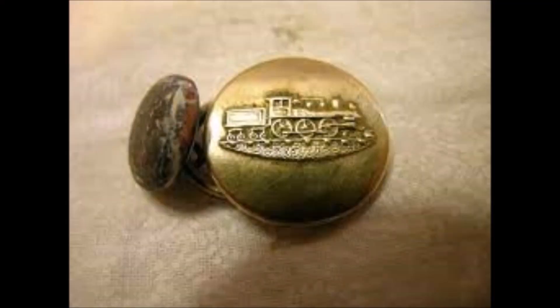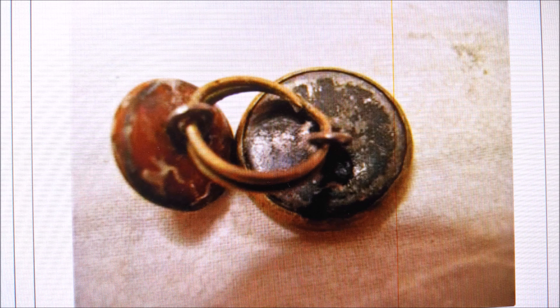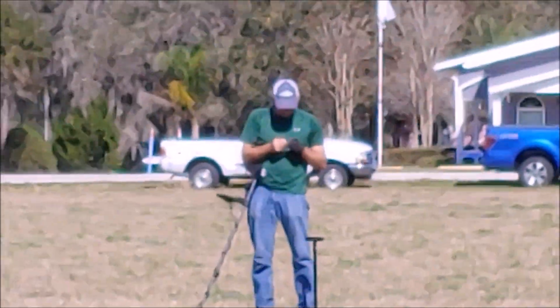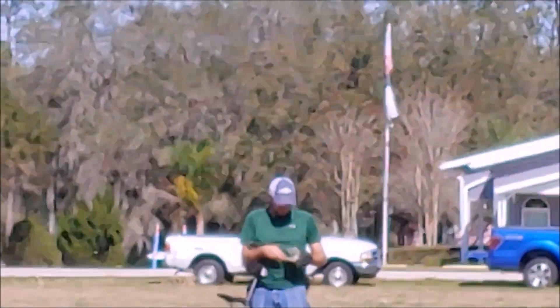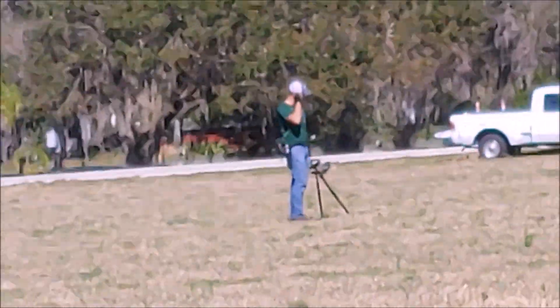I could find out this is a button from a train or railroad vest employee, circa 1900 to 1920. Mr. Dalton is making his way back to the truck to dump his pouch and he calls a coin - he says it is a Weedster. 1919, the Mr. Dalton year. Mr. Dalton's still trying to make it back to the truck and he's got a copper ring. We'll look at it when we get closer.